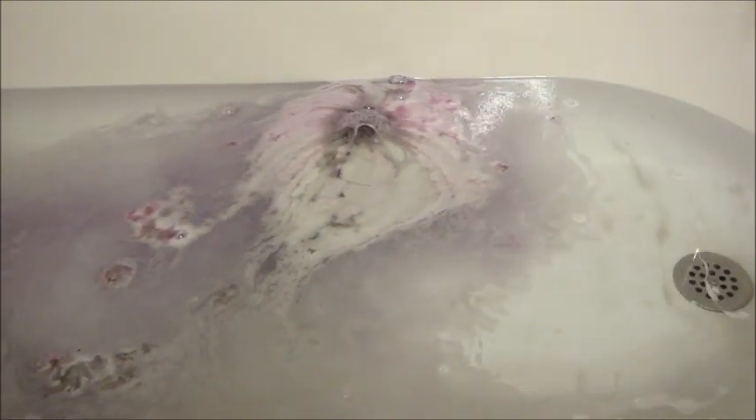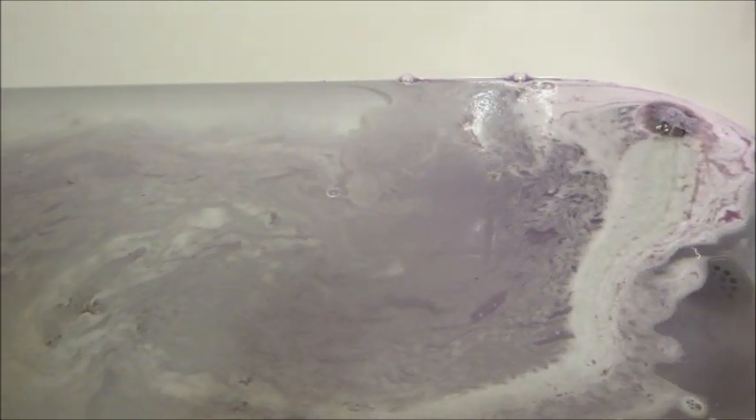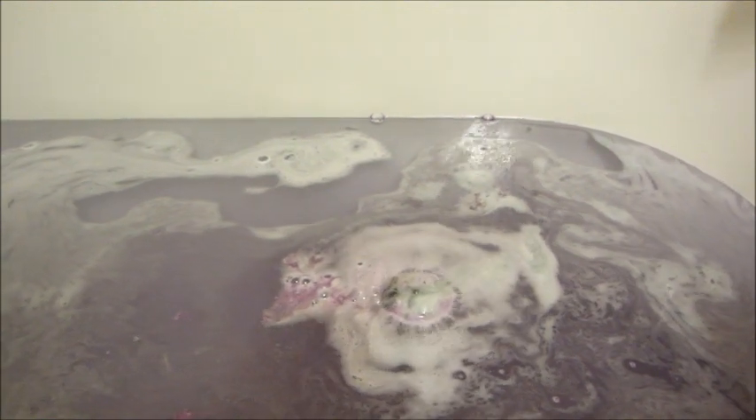I already reviewed the candle and the bubble bomb — even though I used it incorrectly — but I have those posted on my page in case you want to see them. At first I really wasn't a fan of the scent of these products, but it's been growing on me. I can't even really place what it smells like, but I'm starting to like it. It is very fragrant and you can smell it in your bathroom long after you get out of the bath.